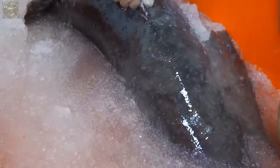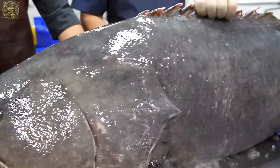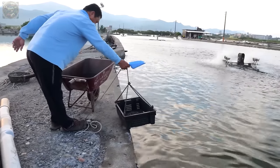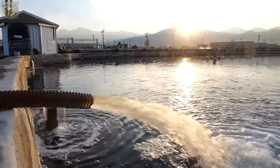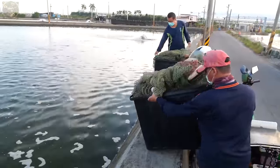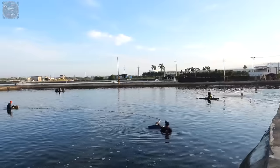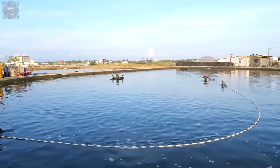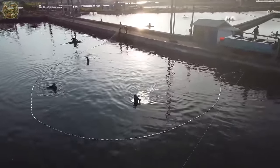Were you aware that the majority of seafood available in today's markets or supermarkets is farmed rather than caught in the wild? Shrimp, fish, crabs and numerous other types of seafood are predominantly cultivated in sea farms, a practice that both safeguards the ecosystem and fulfills market demands. Let's delve into how a grouper farm operates through our featured video.